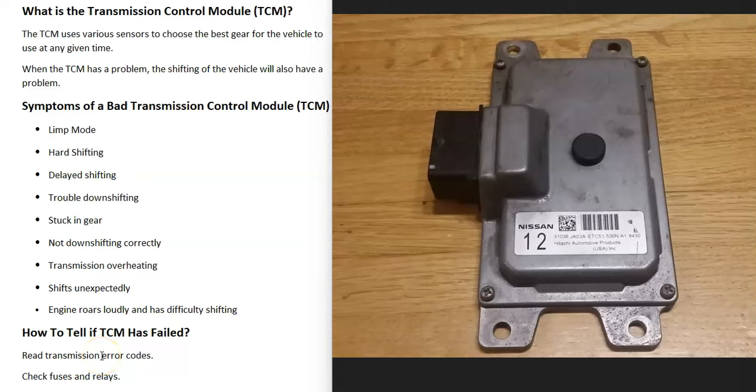If you have a vehicle and you think you have a bad transmission control module, TCM, I thought I'd go over the symptoms of a bad transmission control module and how you go about telling if it has failed. So first of all, what is a transmission control module?